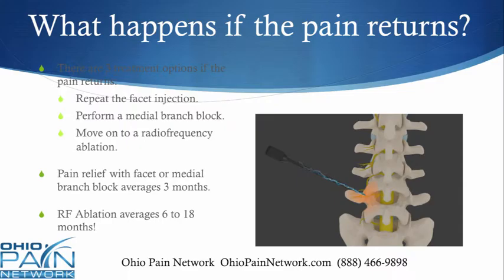Once again, the facet or medial branch block averages three months of relief. The radiofrequency ablation usually lasts six to 18 months, but it can be up to two years.